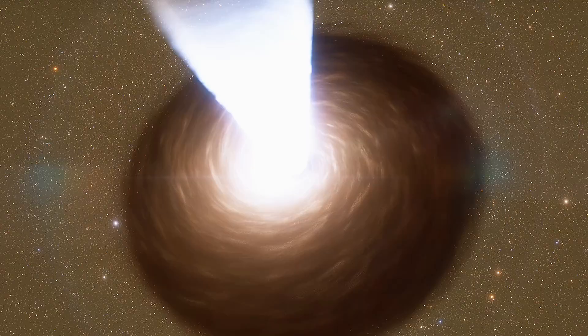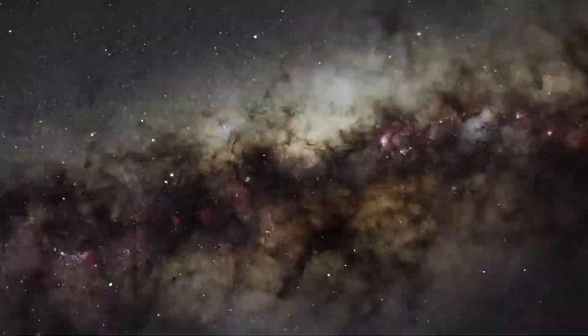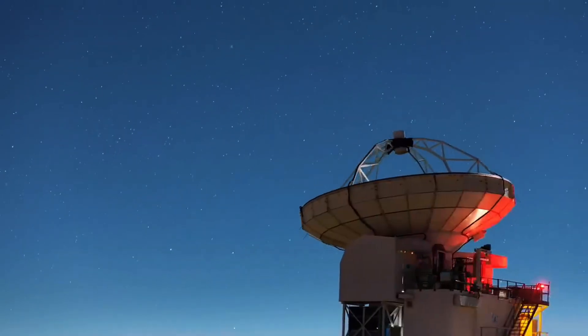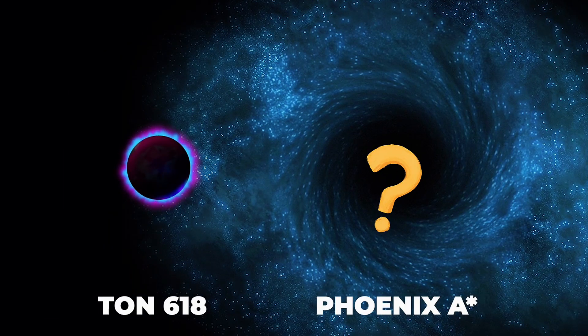Phoenix A, on the other hand, sits 5.8 billion light-years away at the centre of the Phoenix Cluster. The famous 100 billion solar mass claim comes from a very different method called Core-Sersic light-deficit modelling. In short, astronomers look at how many stars are missing from the galaxy's centre, assume those stars were thrown out by a pair of black holes merging, and then work backwards to guess how massive the central black hole must be. Do the maths with Phoenix A's core and you get roughly 100 billion suns. There's also the argument that Phoenix A could have grown huge thanks to all the gas pouring into the cluster over time — but again, that's speculation, not a direct measurement.